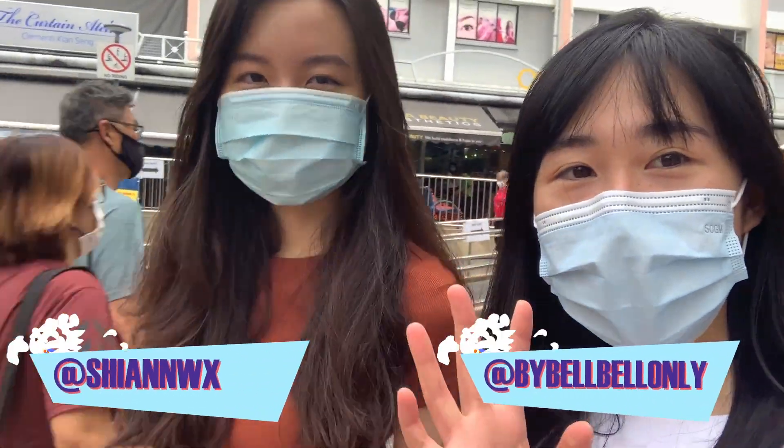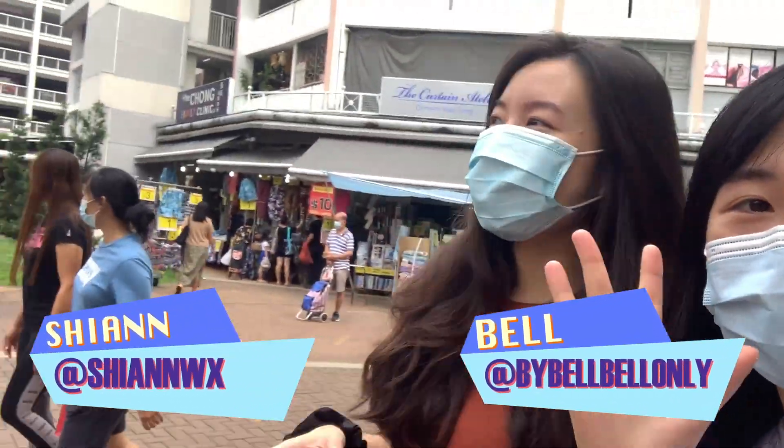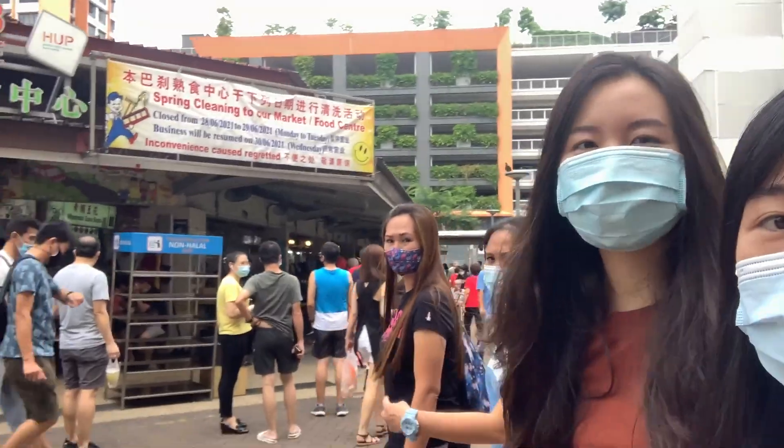Hi guys, I'm Shu and I'm Bebelle. We're finally going to Calvary Food Centre now to get some food.